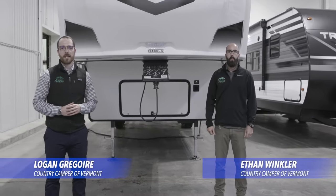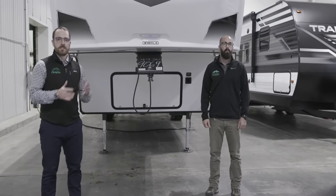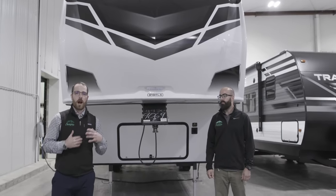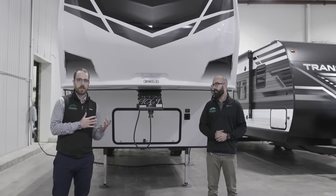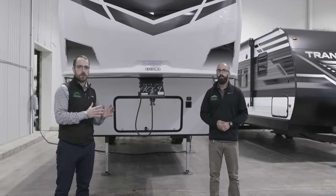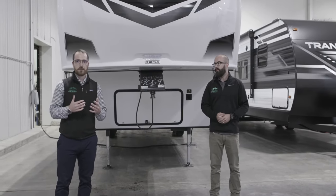Hi campers, this is Logan Gregg. We're at Country Camper and I'm joined here today by Ethan Winkler, our service expert. Behind us is the nation's number one fifth wheel, a Grand Design Reflection. For our veteran campers, we're going to take you through some features and benefits as a refresher, and for our new to the RV lifestyle campers, we're going to show you how the general systems operate.